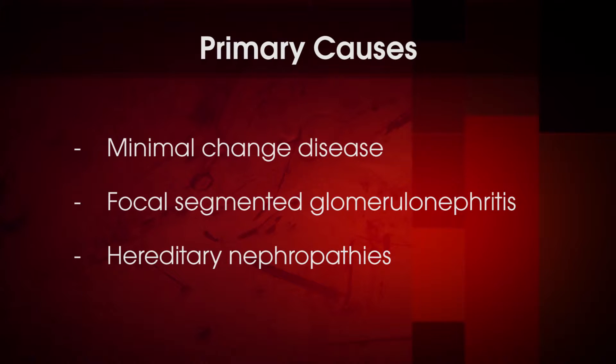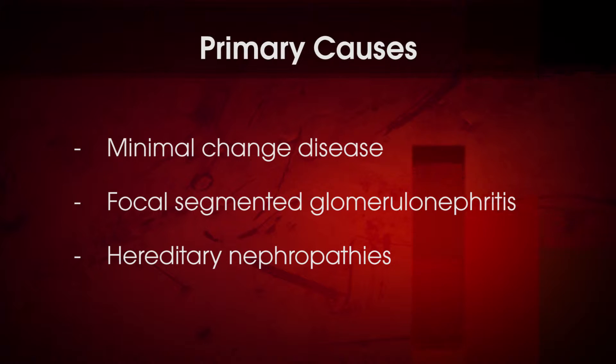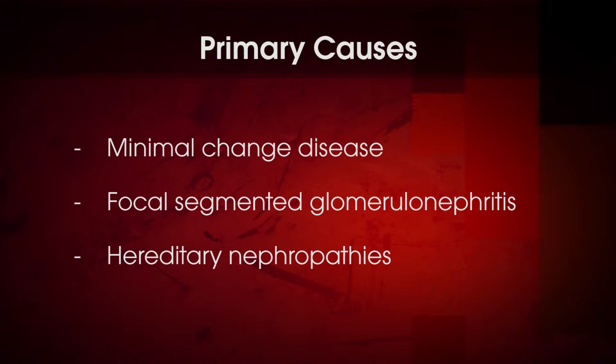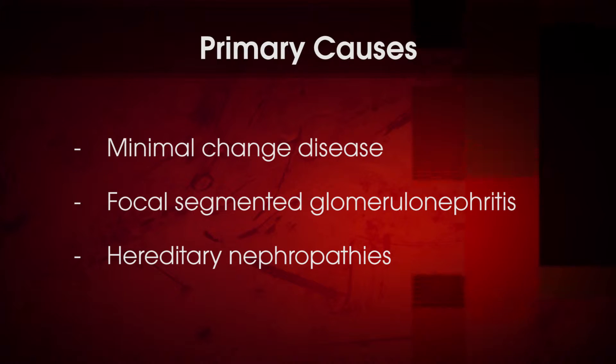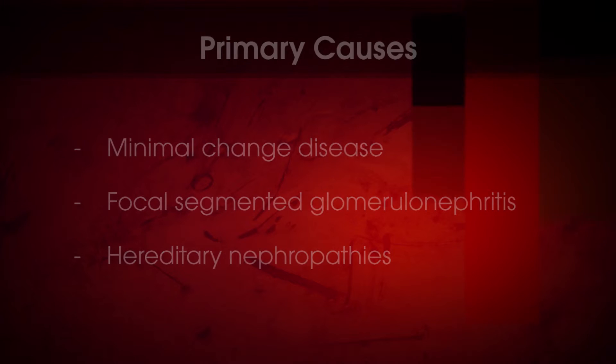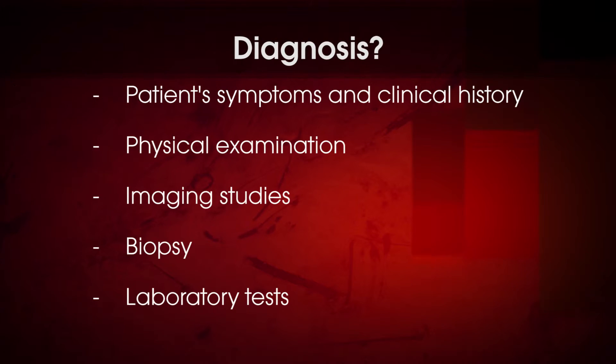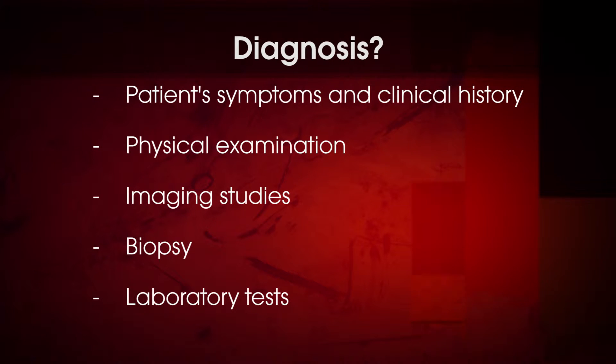The symptoms of membranous nephropathy may be associated with primary or secondary causes of nephrotic syndrome. For primary causes, minimal change disease, focal-segmented glomerulonephritis, and hereditary nephropathies are usually suspected. Thus, the differential diagnosis may include a number of diseases based on the patient's age, symptoms, and clinical history.